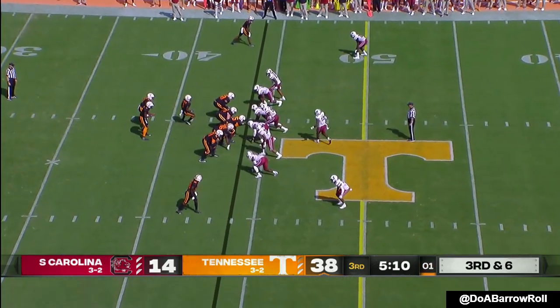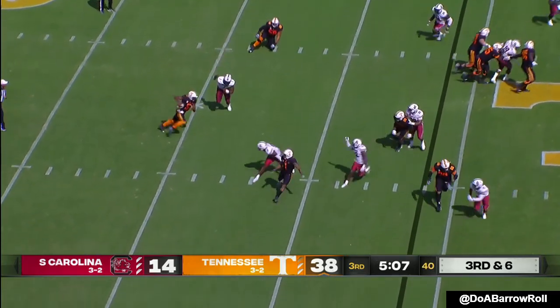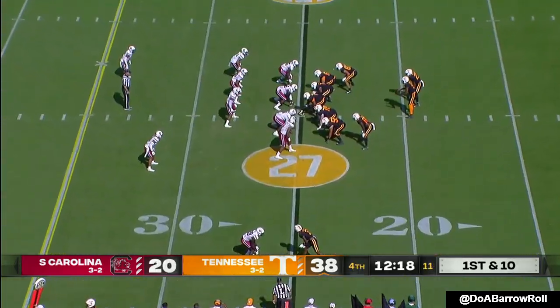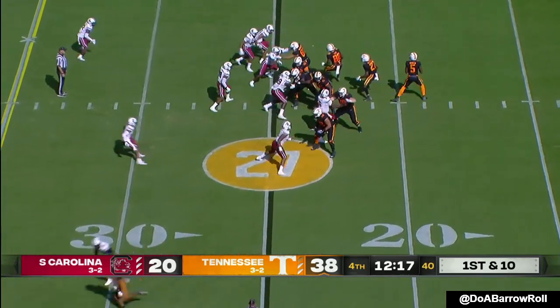Jones in motion, Hooker moving the pocket. And it's South Carolina — they've been doing it well on offense since the third quarter.